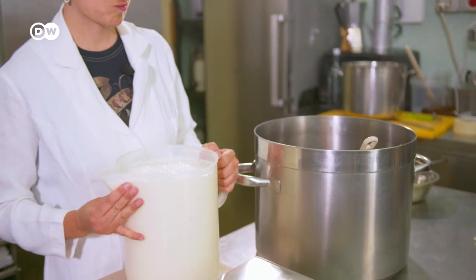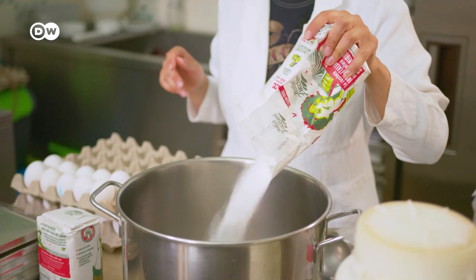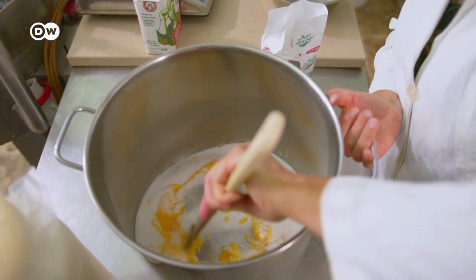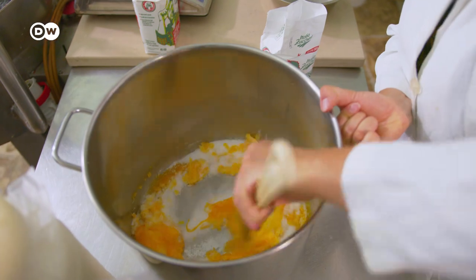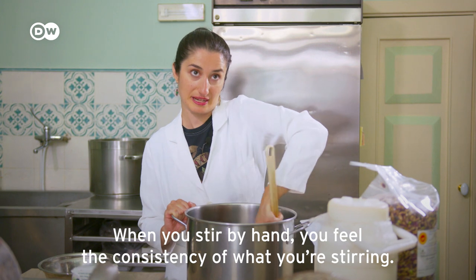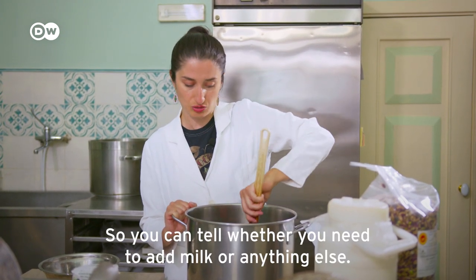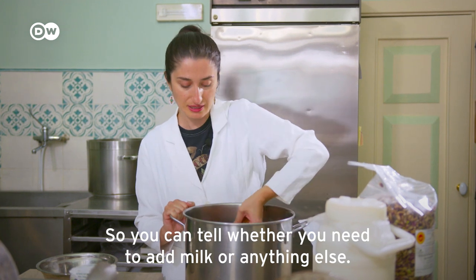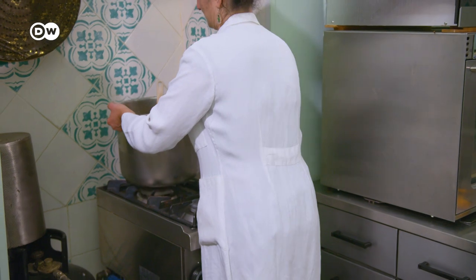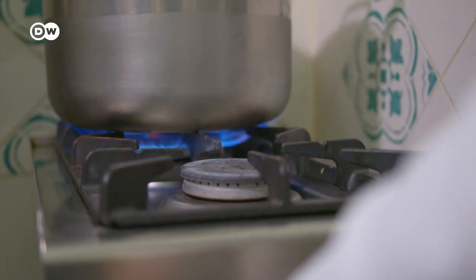The basic ingredients are based on an old family recipe: milk, sugar, and egg yolk. That's it. They stir it all together by hand. Just like they did in the old days, they bring the mixture to a boil on a gas stove.